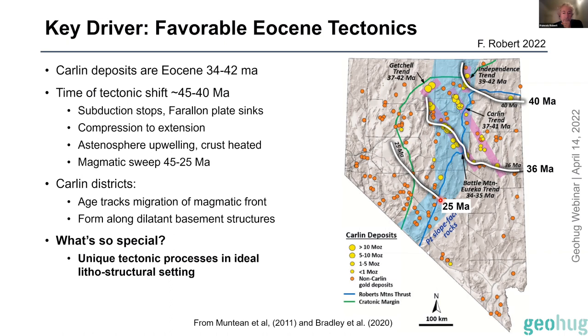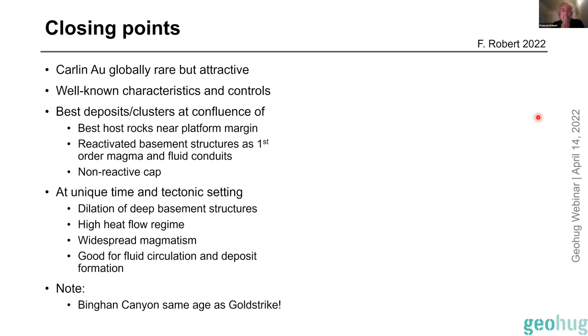I'm not sure if that was clear, but that represents a pretty special setting. I've seen Carlin systems in Yukon with the same characteristics, a very small example in Spain, and one in Kyrgyzstan — but none of those places match the tectonic history at the time of mineralization, and maybe that's why Nevada is so unique in terms of size and gold budget.